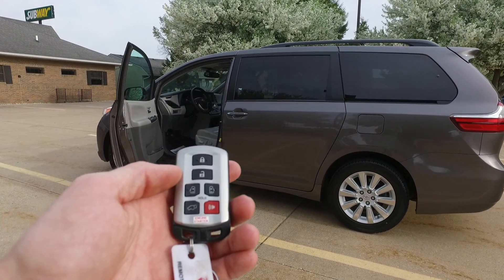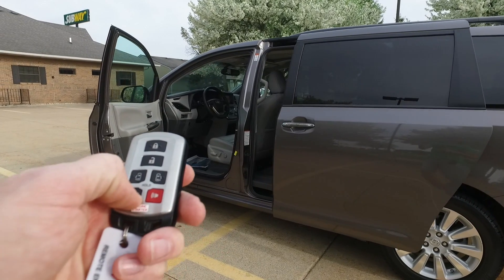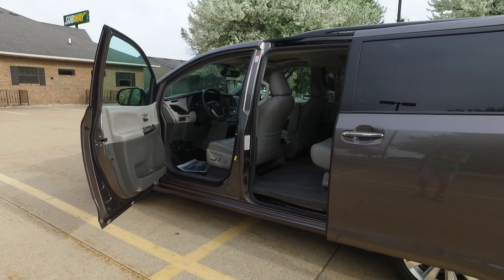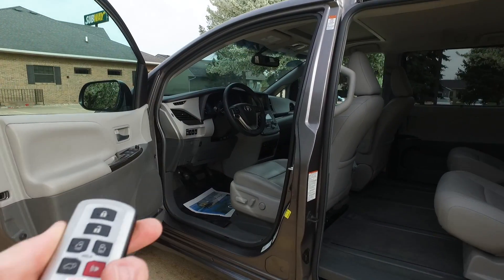Before we get started on the interior, you've got keyless entry. You also get the power doors with this — both side doors as well as the rear lift gate are full power from the key fob. You also get remote start with this one.